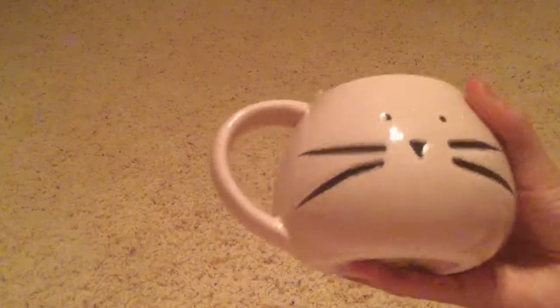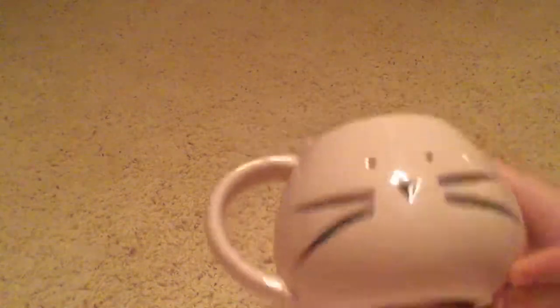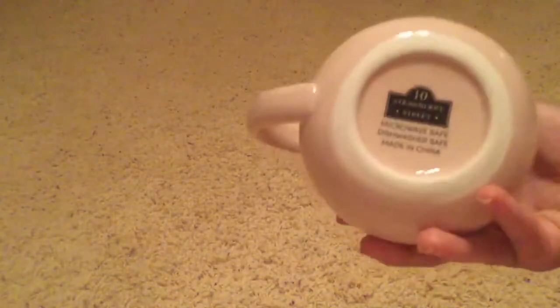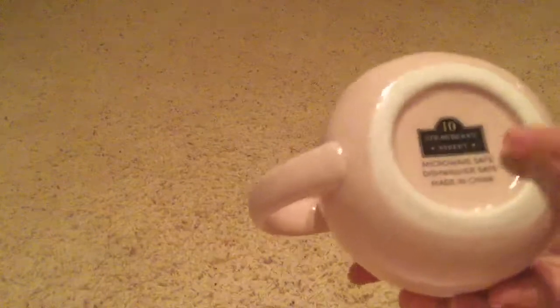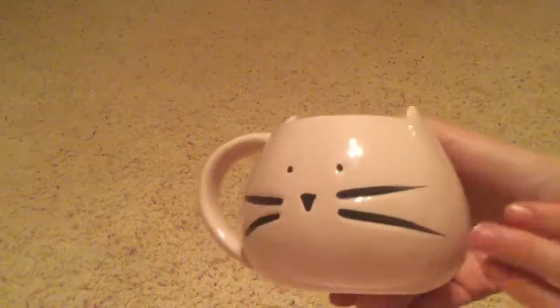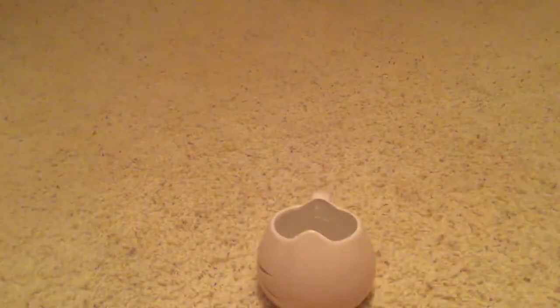The first thing is this adorable cat mug - I thought it was really cute and it was only five bucks. I already washed it so I took off the tag, but I like how it was microwave and dishwasher safe, so I just picked that up.